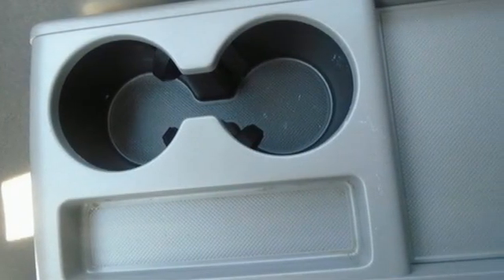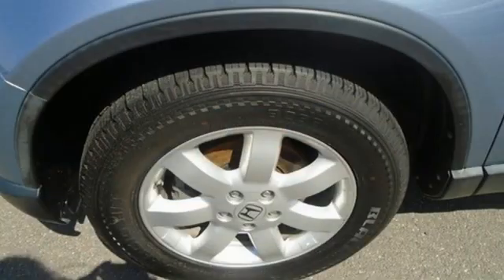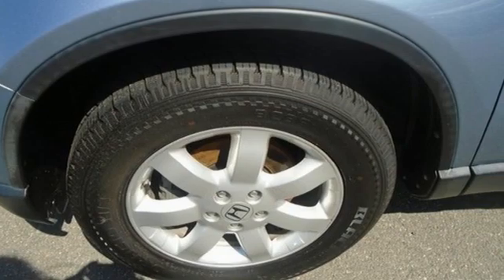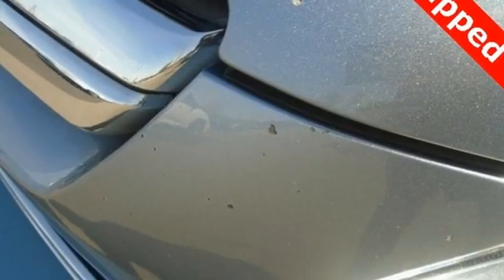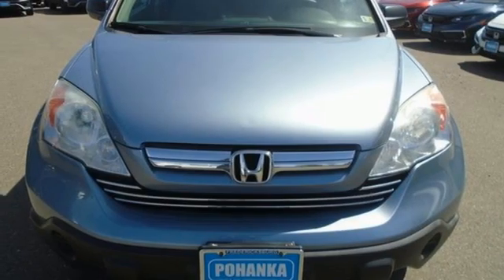Consumer Guide explains that lots of standard safety and convenience features and Honda's reputation for reliability and resale value further bolster its appeal and cement its reputation as a good buy in its class. Honda has a world-renowned reputation for reliability.